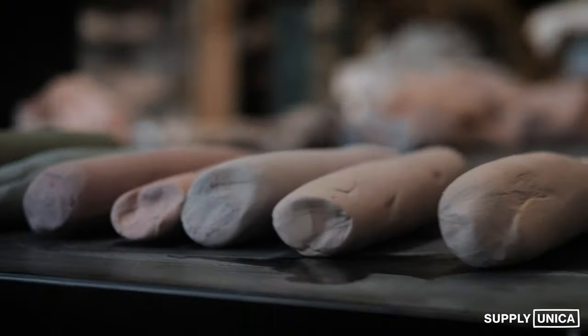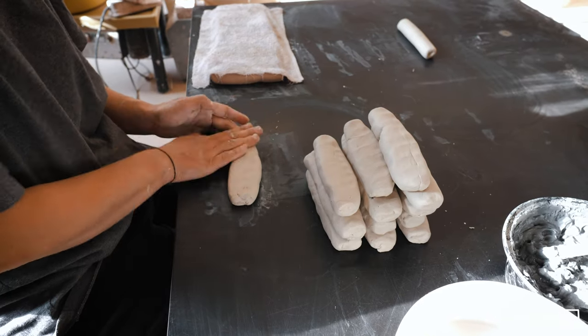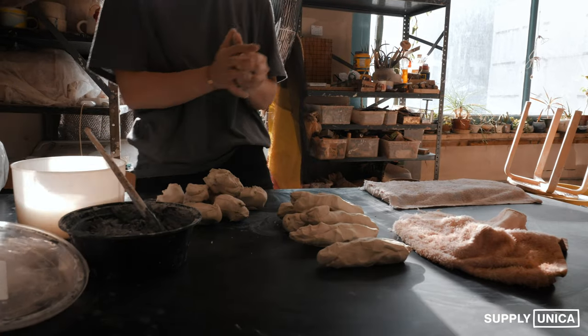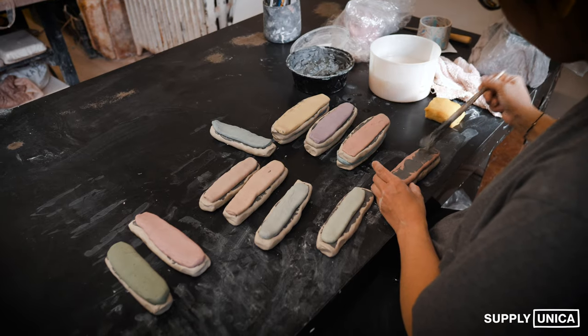One day it would be like a thousand sake cups, next day a hundred tea bowls. I found a book in Japan about how to do nerikomi, and I thought that was like my bible when I first found it — I was obsessed with it.